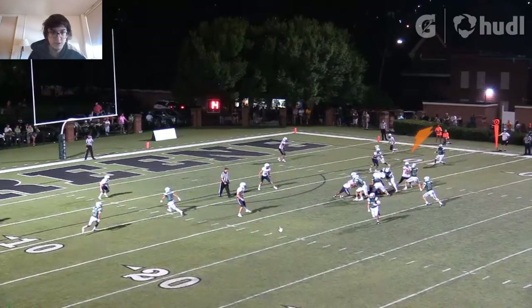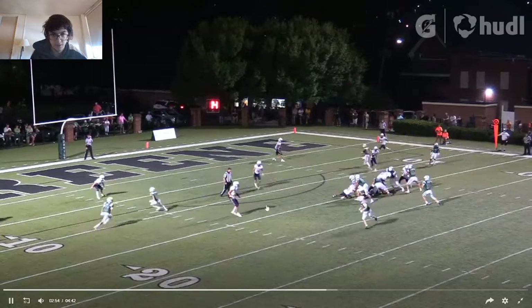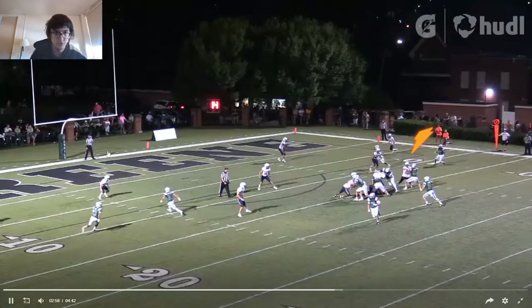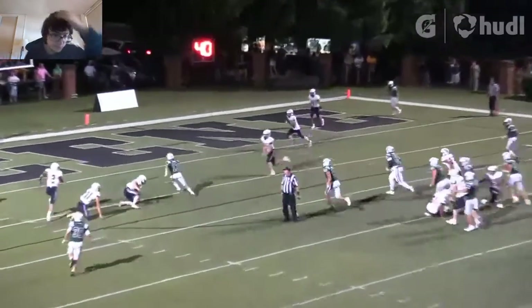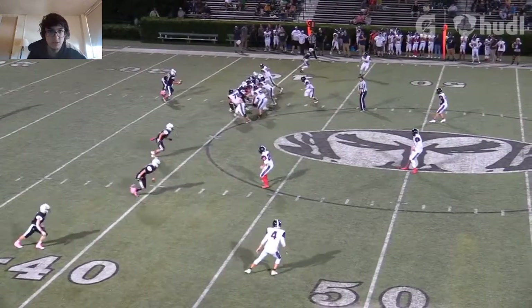He does a nice job right here. Sees the defender back a decent amount, they're coming up, and he's able to make a nice throw. They're playing zone, but he's still ready and able to throw it out quick. He should be looking a little bit sooner, but he makes a nice pass. He should already be trying to come back and get a block, but the receiver gets into the end zone. He makes a nice timing throw and is able to do it right there.